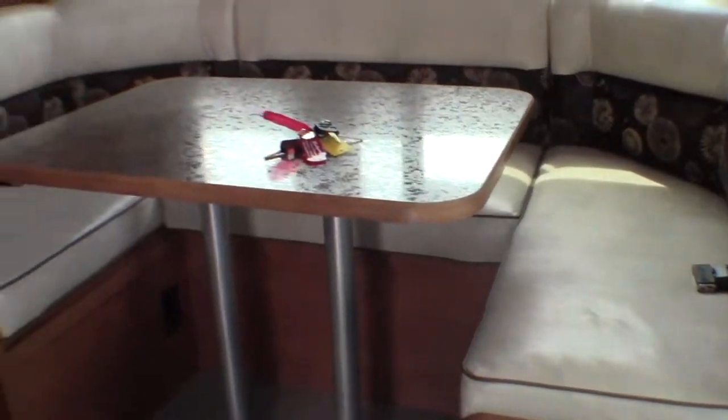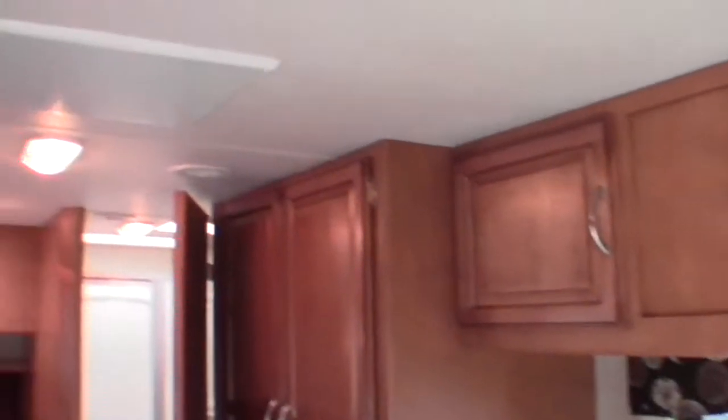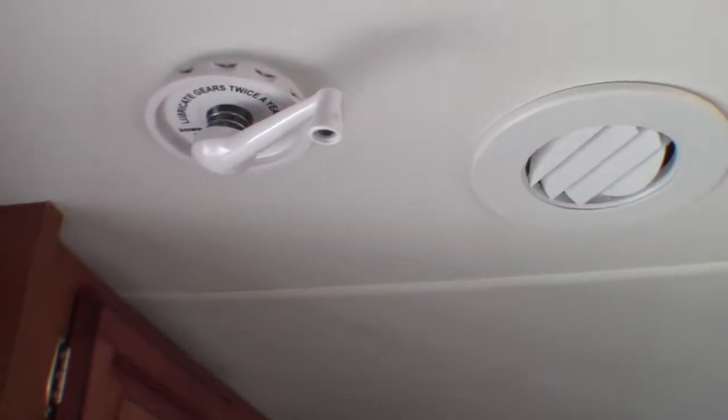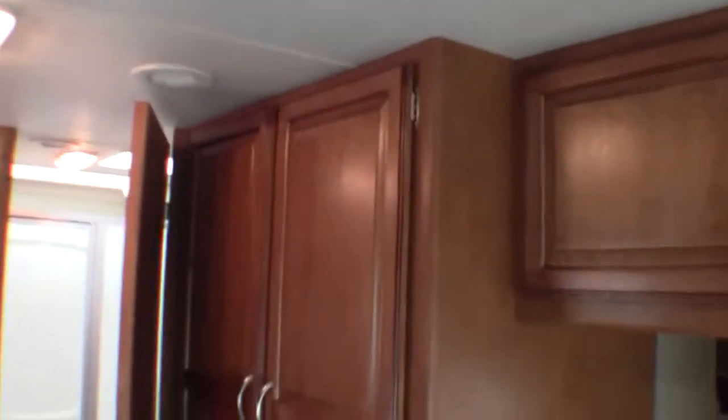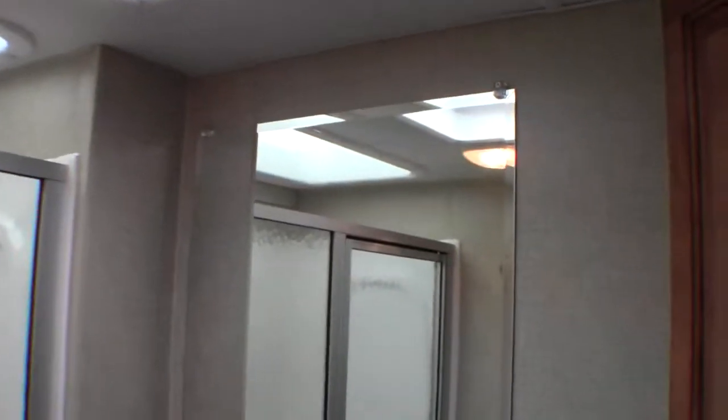As I walk in the door, you've got a U-shaped booth table with plenty of storage up above it. It's got an air conditioner, but it's a ducted AC. Right above the door, that's the TV antenna. Tons of storage. Furnace is right there. Corner bath with a porcelain toilet, nice big shower, huge mirror in here, and then plenty of storage.